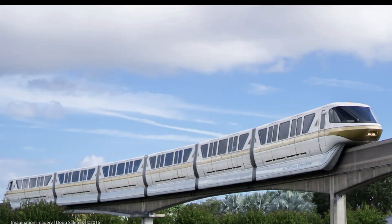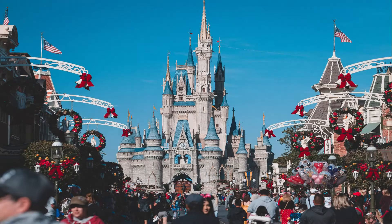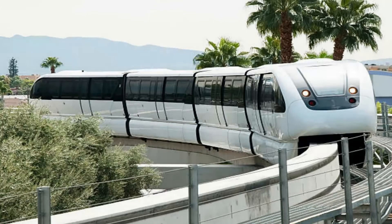Monorails have been around since the 1800s but only really came to public attention in the 1950s when Walt Disney installed one in his new theme park, Disneyland, California.